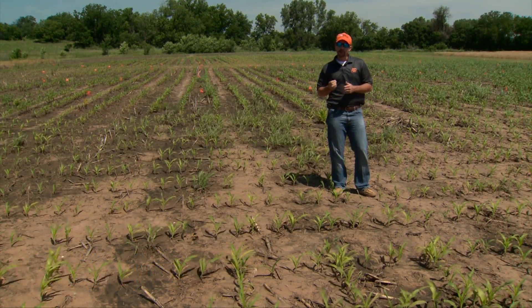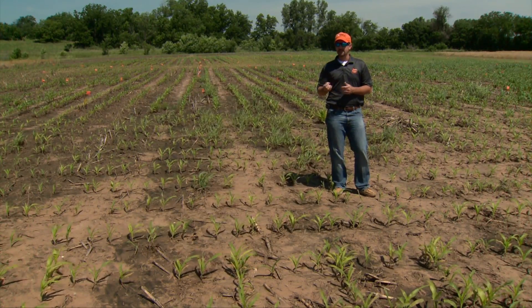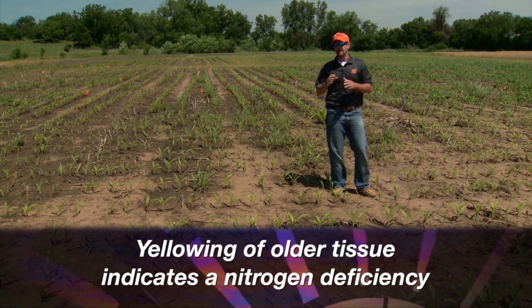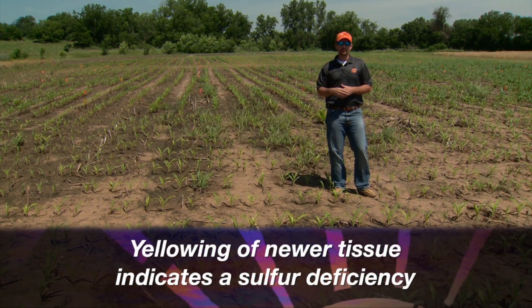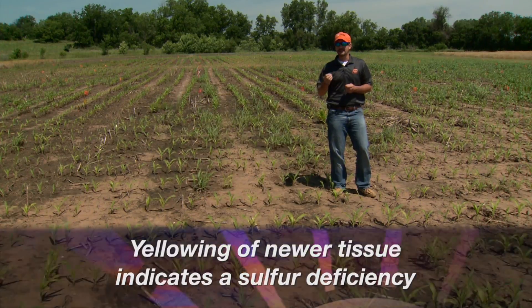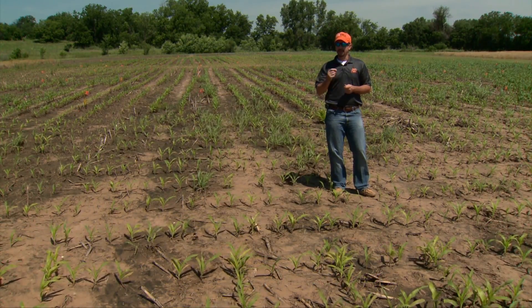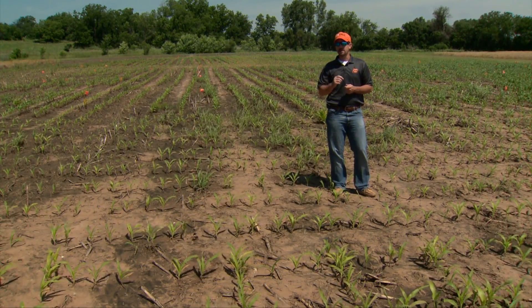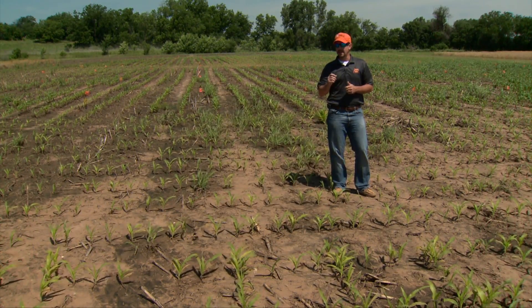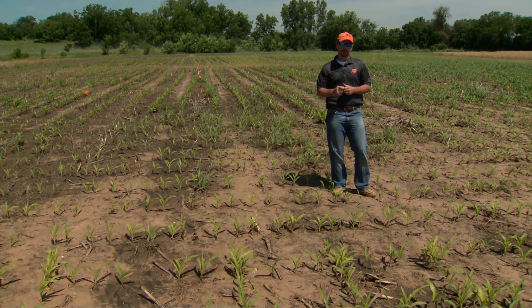Keep an eye on it. Look for that yellowing of the tissue. Yellowing of older tissue will be an indication of nitrogen deficiency, while yellowing of upper new growth is more likely going to be a sulfur deficiency. While we don't commonly see sulfur deficiency in Oklahoma, this is a year and a scenario where I'd expect to see some indications of sulfur deficiencies — again, on deep, well-drained sandy soils that have had a lot of rain.